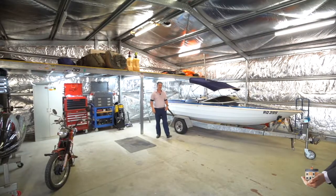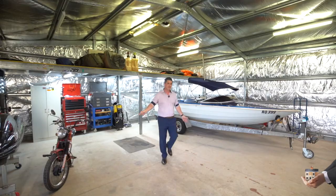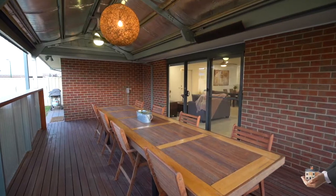And blokes, get excited with your own 8x8 shed, mezzanine floor, all the space you need for all of your toys. This one, you're not going to want to miss out on.